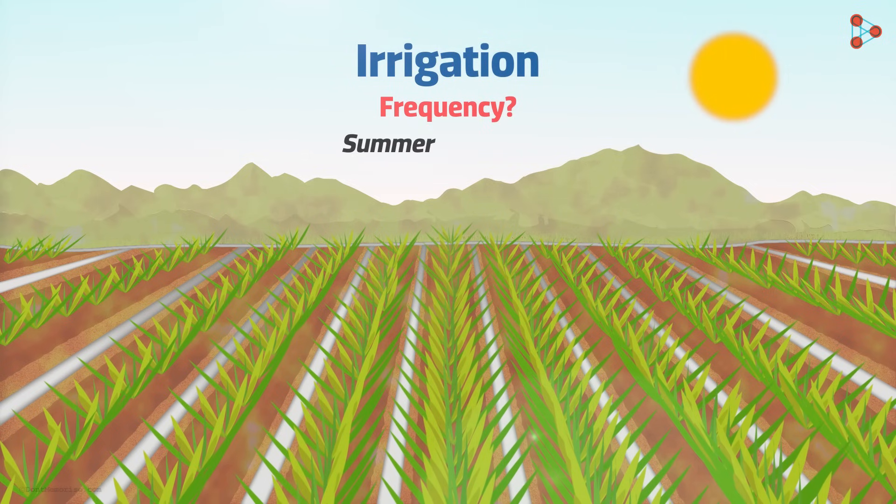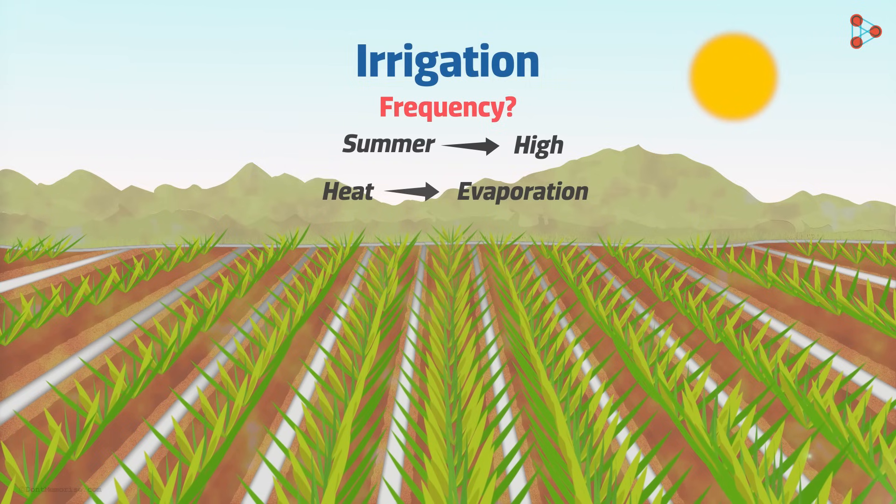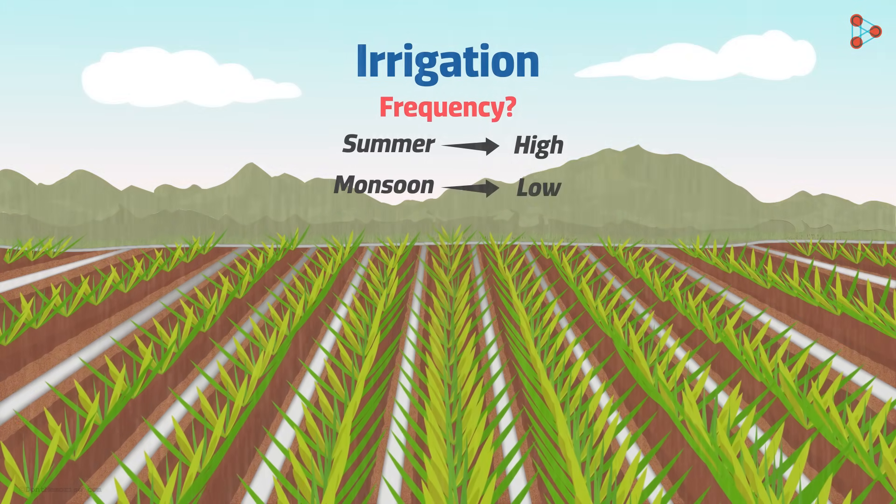During summer, soil is devoid of moisture. This is because the heat leads to a higher rate of evaporation. That is why we need to irrigate the fields frequently during the summer months. During the monsoons, there is little need for irrigation.